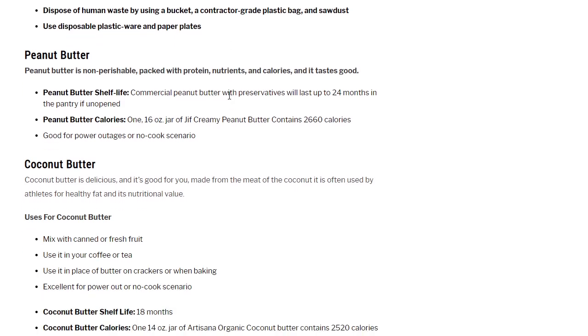Number one food item: peanut butter. Peanut butter is non-perishable, packed with protein, nutrients, and calories, and it tastes good — a really good thing to have in your 72-hour emergency food kit. Commercial peanut butter with preservatives will last up to 24 months in the pantry if unopened, making it easy to rotate into your regular eating habits. One 16-ounce jar of Jif Creamy peanut butter contains 2,660 calories. Good for power outages and no-cook scenarios.